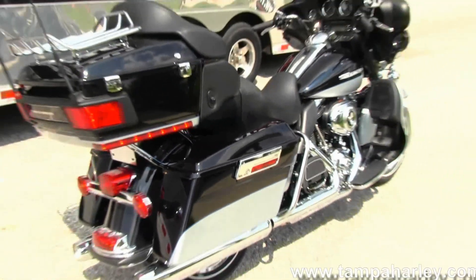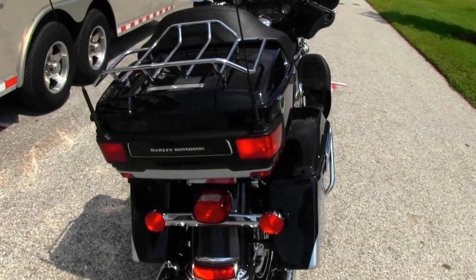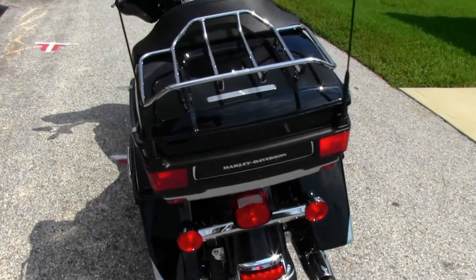Out back here we have the full-size King Tour Pack with a chrome luggage rack. Inside the Tour Pack is a 12-volt power supply.